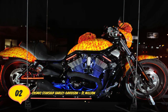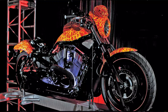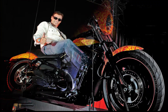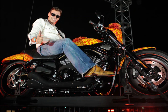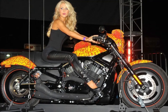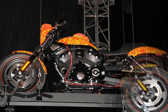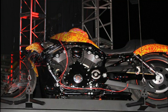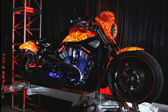Number 2. Cosmic Starship Harley Davidson – $1,000,000. Making an item into a piece of art is another way to significantly increase its value. When Jack Armstrong, whose style is aptly dubbed cosmic existentialism, paints a Harley, it receives the equally apt name Cosmic Starship and a significant price increase. Bartels' Harley Davidson is known as the showroom of Hollywood celebrities, and you presumably must be a superstar to afford Jack Armstrong's Harley, which comes with a sticker price of $1,000,000.